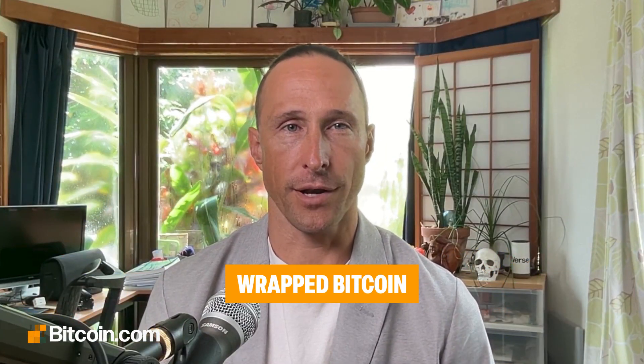You've of course heard of Bitcoin, but what about wrapped Bitcoin? It's not a different coin — it's Bitcoin, but it's on Ethereum and other smart contract enabled blockchains. Let's explore what wrapped Bitcoin is, how it works, and why it exists.